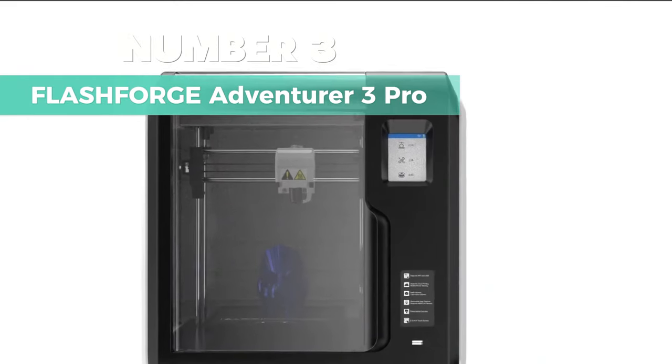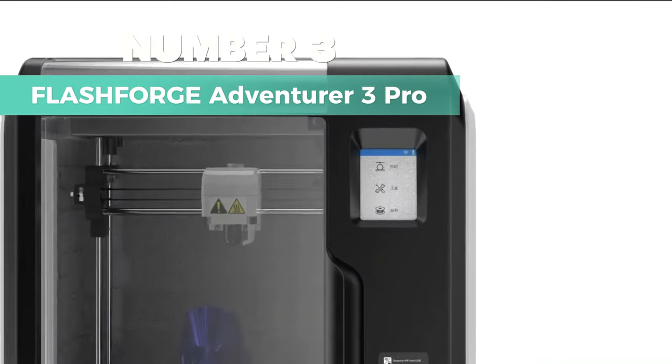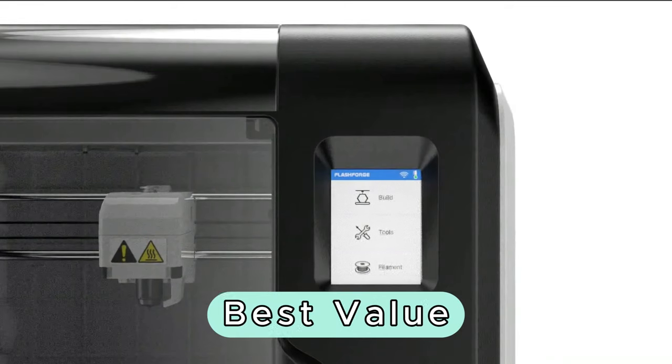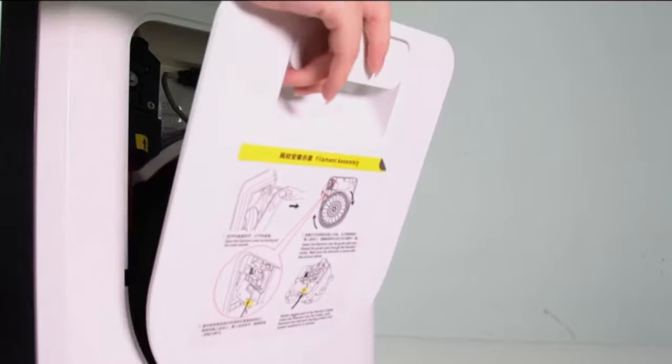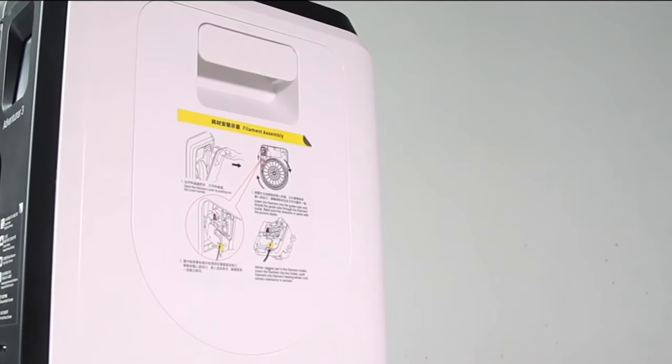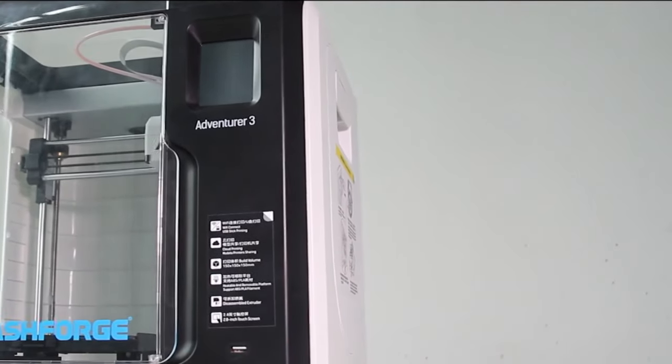Number 3: FlashForge Adventurer 3 Pro. This is my top pick for the best value 3D printer. It's sleek in black, and the dimensions are 45 inch depth by 25 inch width by 80 inch height, and it weighs 9 kilograms.